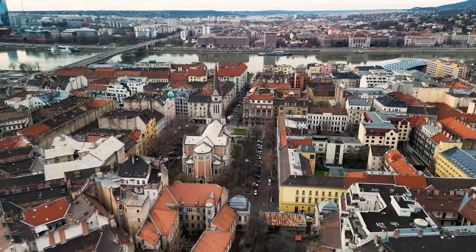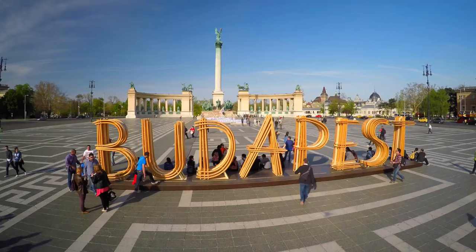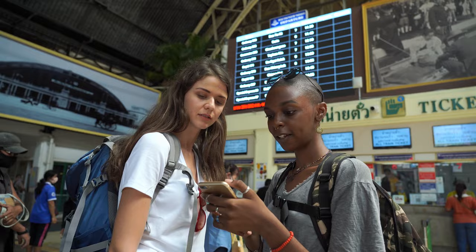As our virtual tour of Budapest comes to an end, we hope you've fallen in love with this incredible city just as much as we have. If you enjoyed exploring the top 10 places in Budapest with us, remember to subscribe to our channel, Travel Trends, for more thrilling travel adventures. Until then, keep exploring and embracing the world's wonders!